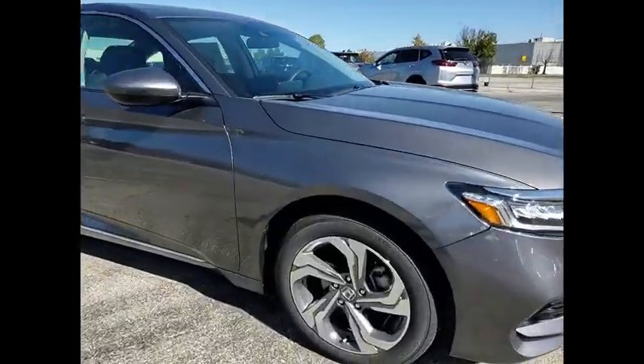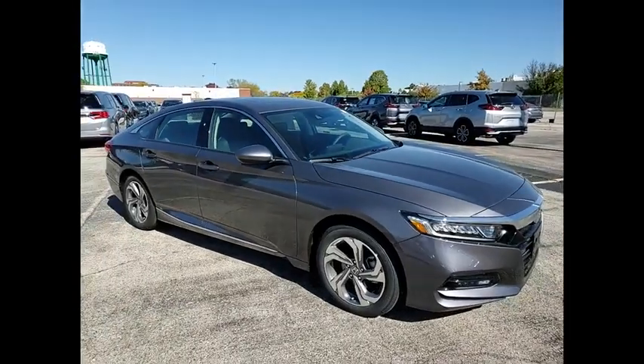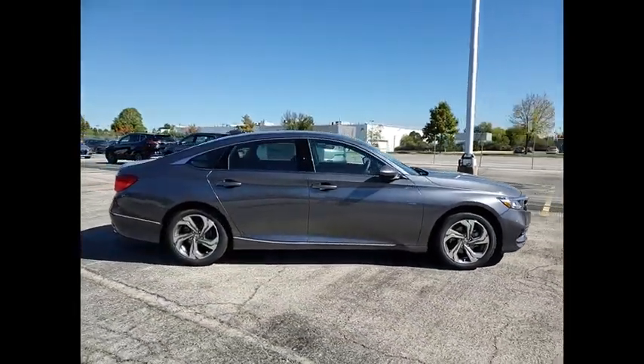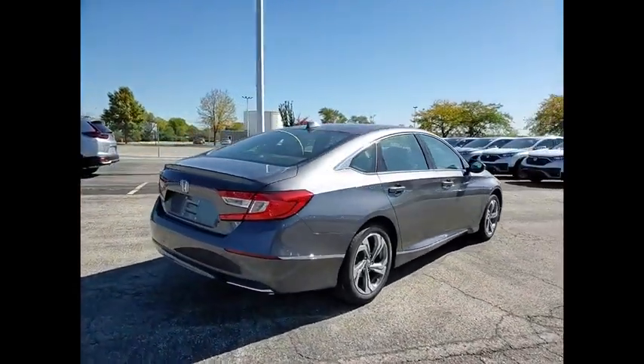Make a great choice today with the 2020 Accord. Ingeniously simple, yet overflowing with luxury and technological creativity. All that and more in the Accord. Here are some of this vehicle's great options.